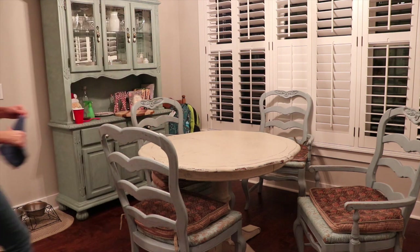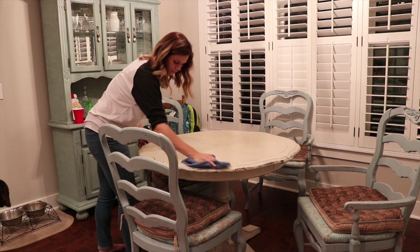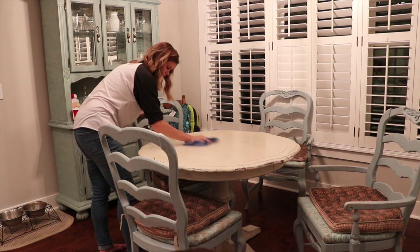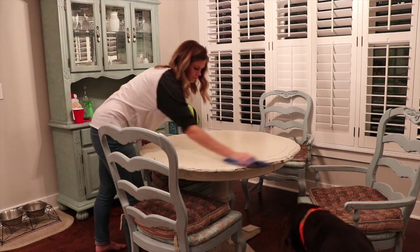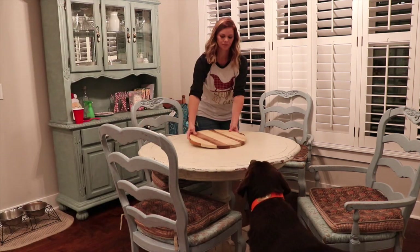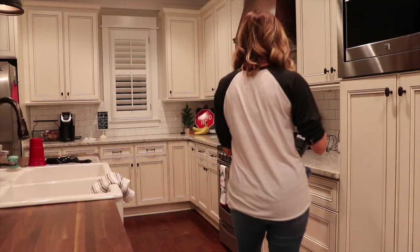Most nights the kids and Chance will help me with this part of the routine, but Chance was out of town and it was a Friday night so the kids were about to watch a movie. I just told them since I was filming I'd go ahead and do it quickly so they didn't have to worry about it. Usually Gracie June will help wipe down the table and Kayson will do the vacuuming.